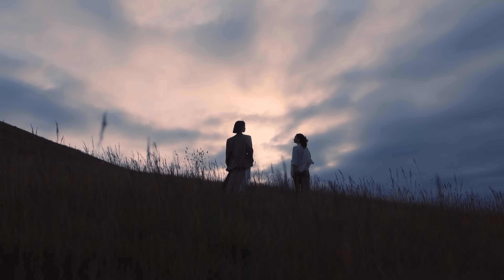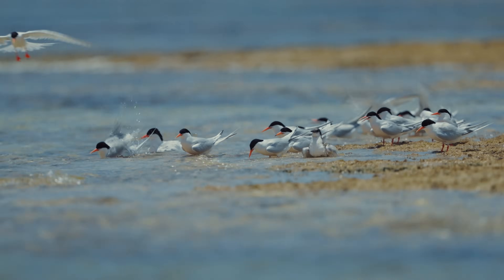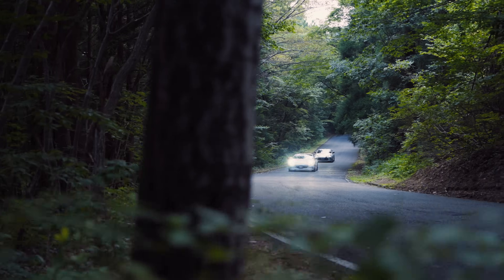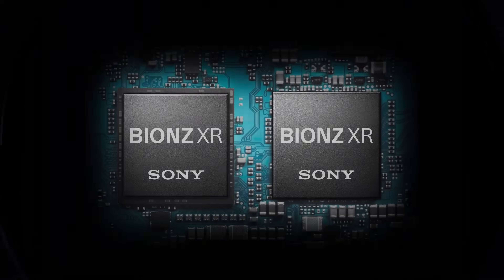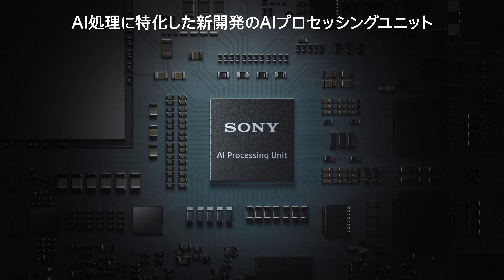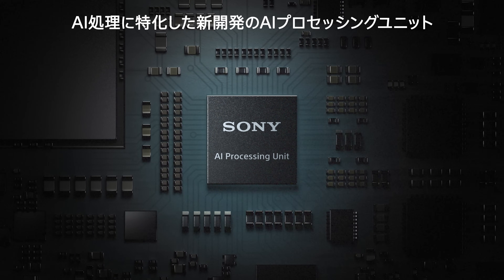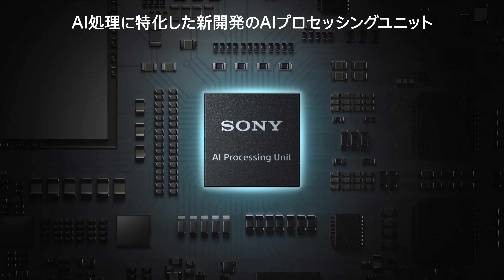Imagine instantly capturing your subject in the perfect moment and exactly as you desire. This required new camera intelligence. In addition to the image sensor and image processor, Sony developed a new AI processing unit to create a whole new intelligence system. The next stage of Alpha begins here.